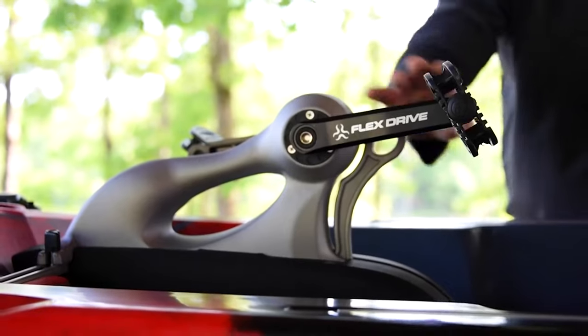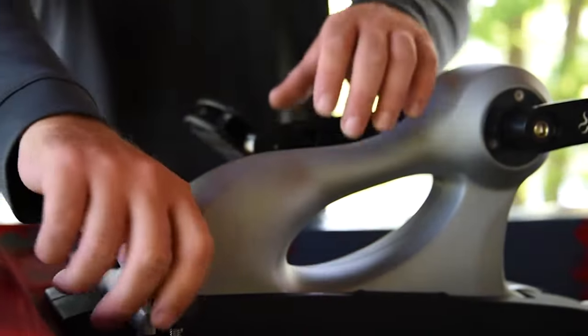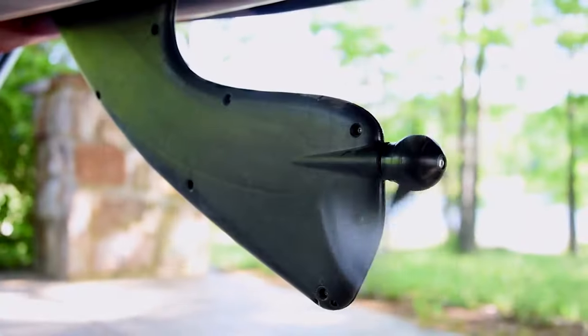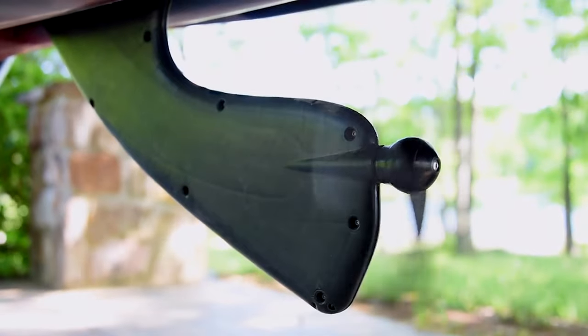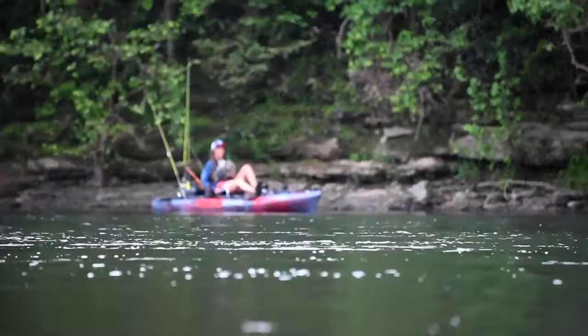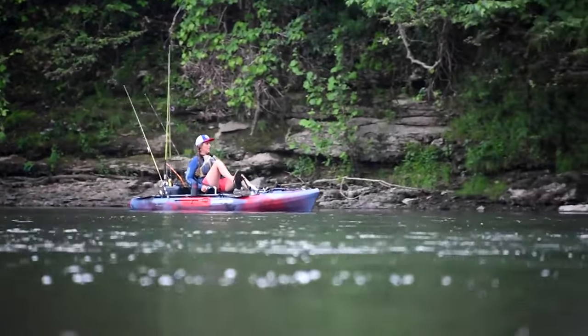One of the really cool things about this kayak is the new drive that Jackson just came out with — it is the FlexDrive Mark 4 system, and it is really neat. It's a prop-driven drive and it retracts when it hits something in the water, which is cool. You don't see anything else like this as far as those prop systems go, and that's honestly the highlight of that system.